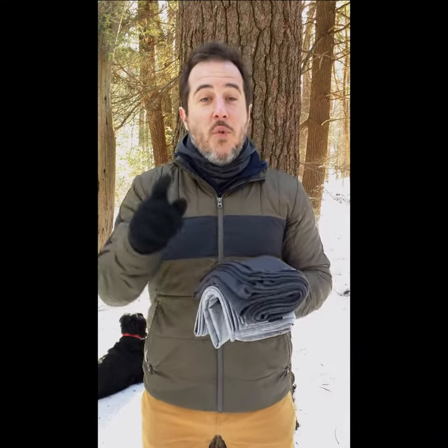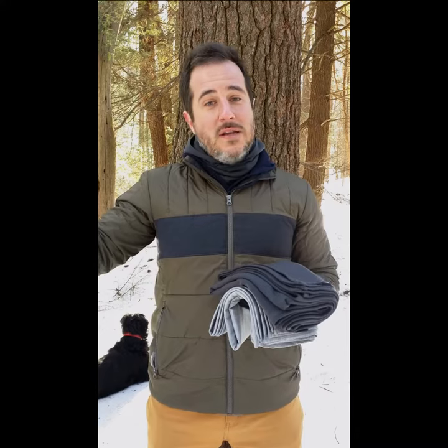We do offer it in charcoal as of now, but hopefully this fall we'll have some other colors available as well. So if you want it, grab it now — if not, wait until the fall, and until then, stay warm.